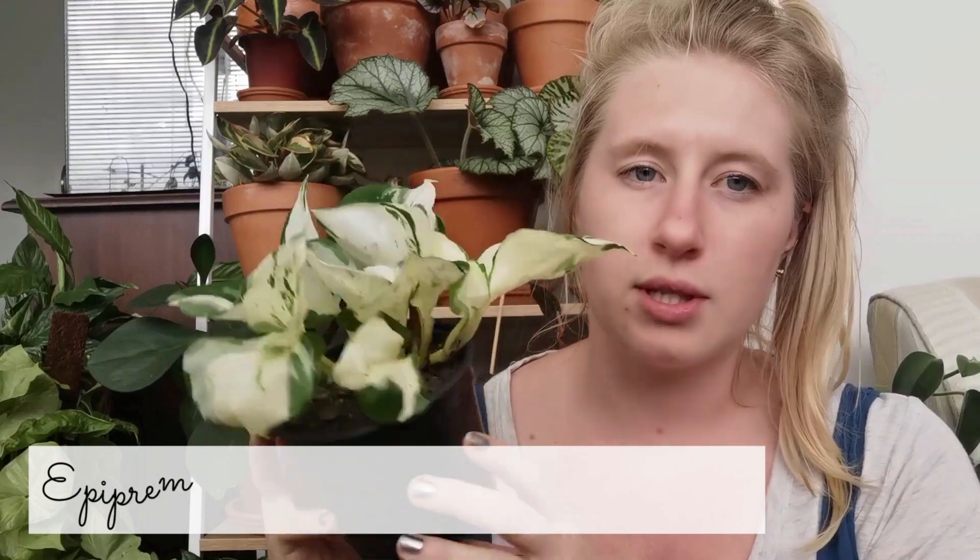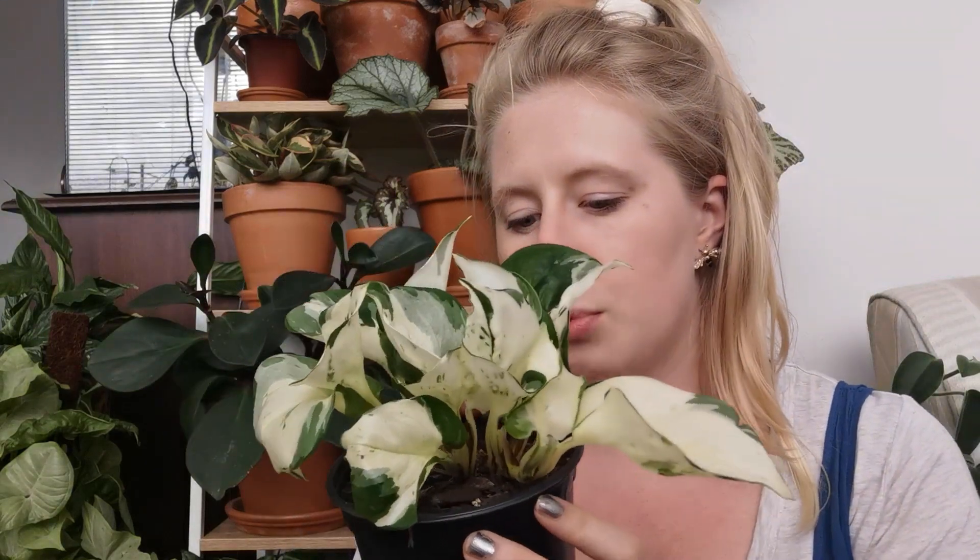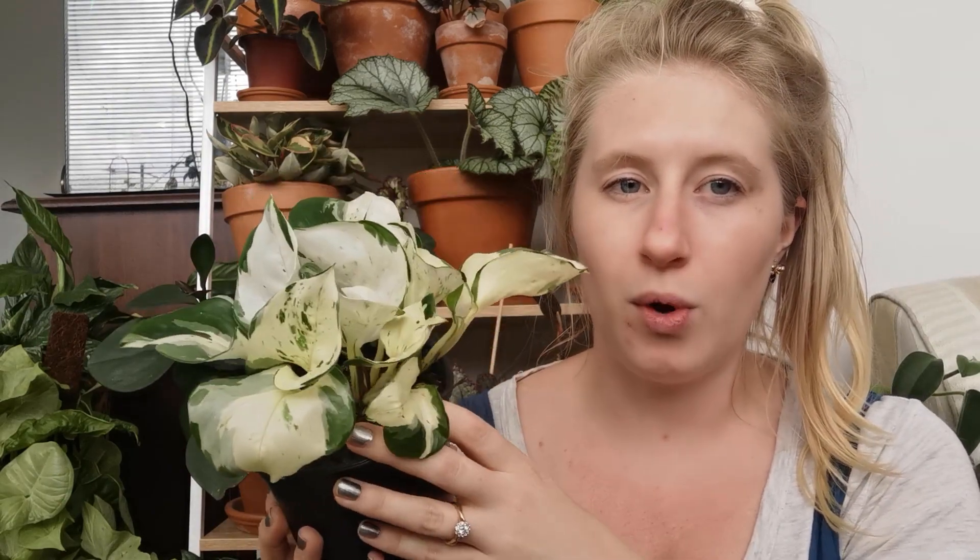The next plant I got was one I already have, but I wanted a slightly fuller one — it's this Pothos Manjula, which are absolutely stunning. I do have a small cutting with about two or three leaves that I plan to add into this pot. This one has a couple of nodes and a few different growth points, so it should hopefully bush out and trail more as it grows. I've just got it in a pot I got from Spotlight for two or three dollars.